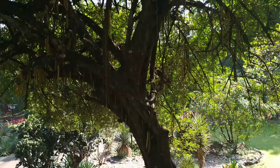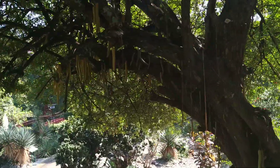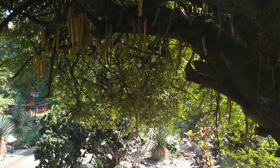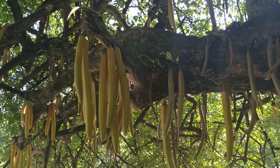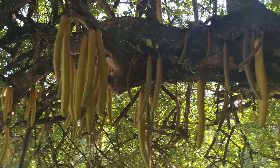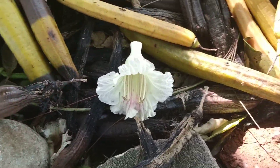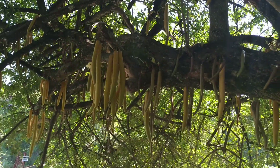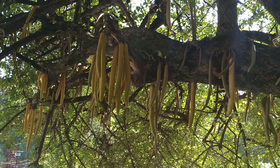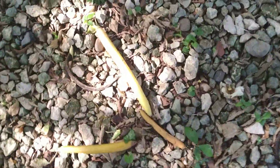Here we have the candlestick tree from Central America — you can probably guess why it's called that. It's in the family Bignoniaceae, as you can see from the flowers. It's mostly used as an ornamental because it looks kind of crazy, but it's also cultivated for its edible fruit. Let's try one.